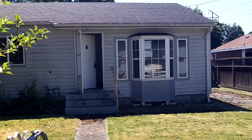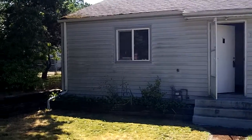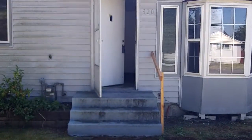Good morning. Welcome to 320 118th Street South, Tacoma, Washington. This is a new HUD listing. It is a two bedroom, one bath, listed at $72,000.